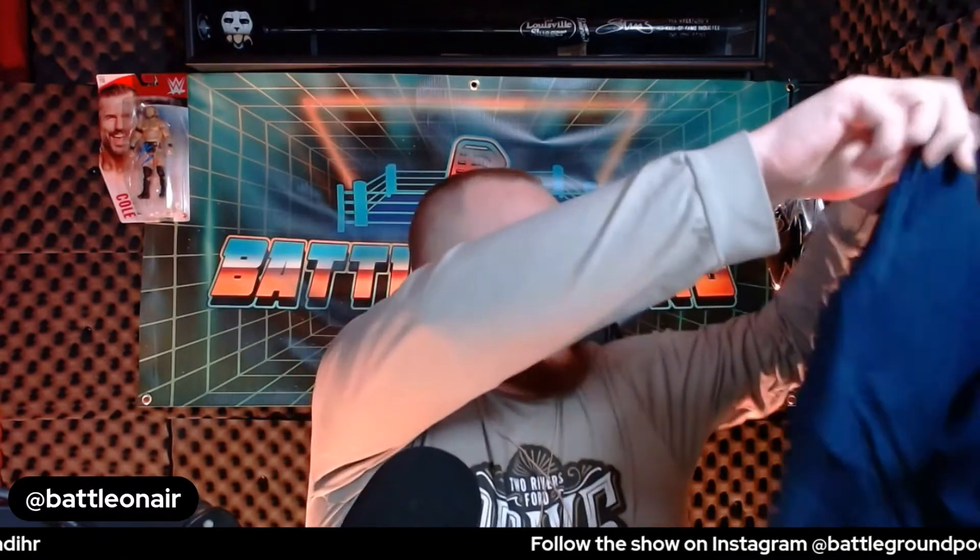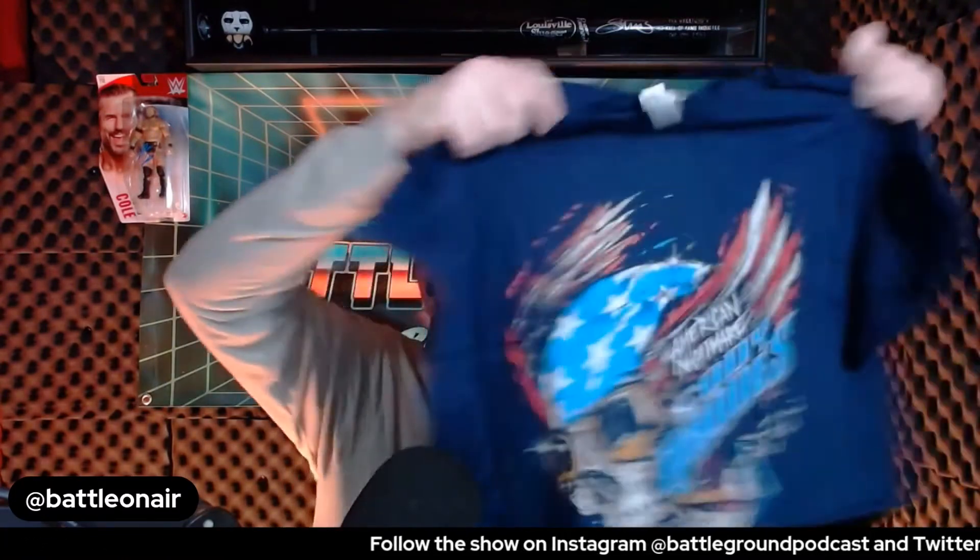Here is the second shirt — wow, it is a Cody Rhodes shirt! A really cool shirt, could be my new Fourth of July shirt. By the way, Cody Rhodes has actually been on the podcast, so if you go back and search, you can listen to the Battleground Podcast — available wherever you get your podcasts — and find the Cody Rhodes episode.